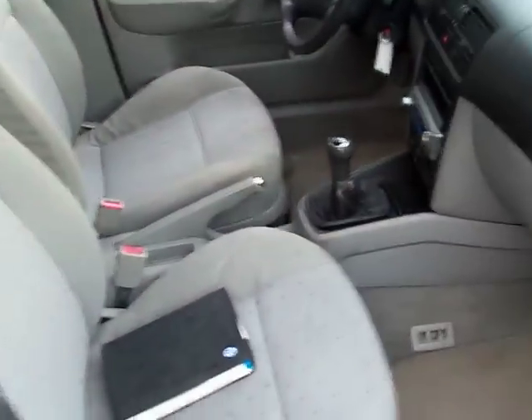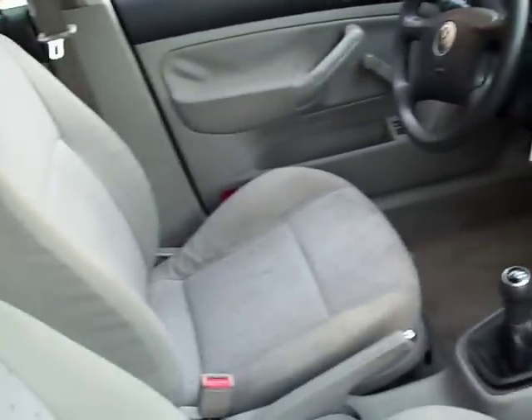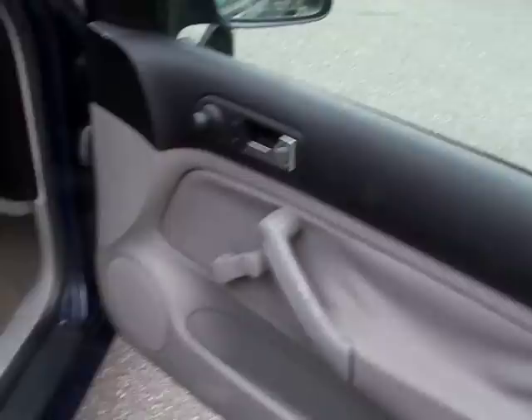We sell these cars wholesale on eBay, so we let the new buyers take care of that, or we can make arrangements to have a full detail done. It is a base car — it does not have a sunroof, it does not have power windows.